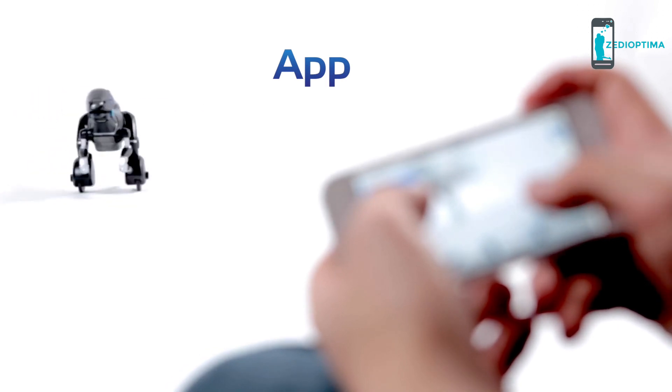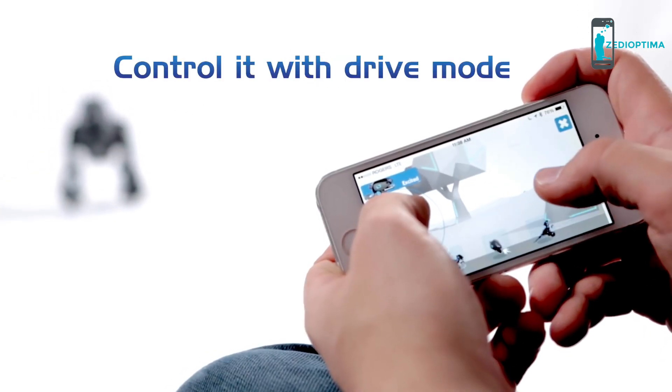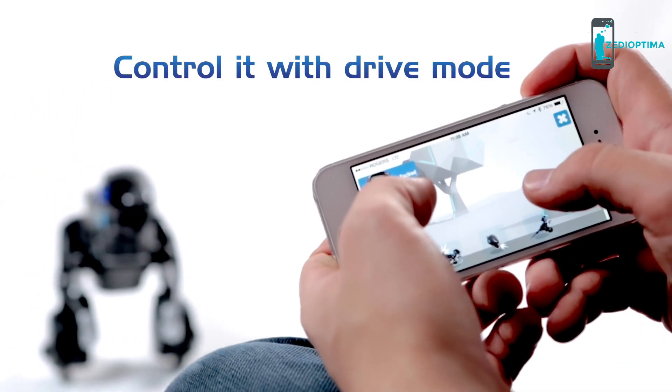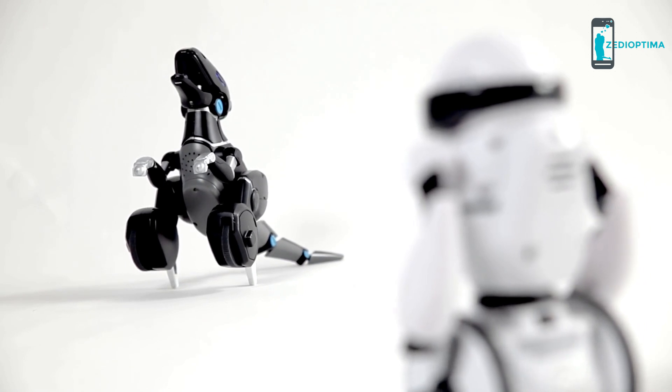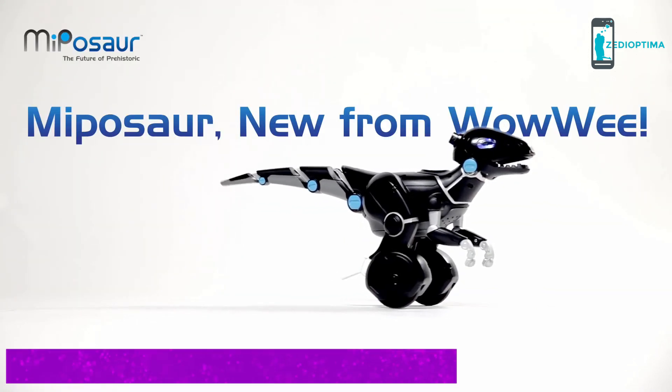Mipisaur also comes with a free app loaded with different games. Control it with drive mode, or even take on old friends. Mipisaur — new from WowWee.